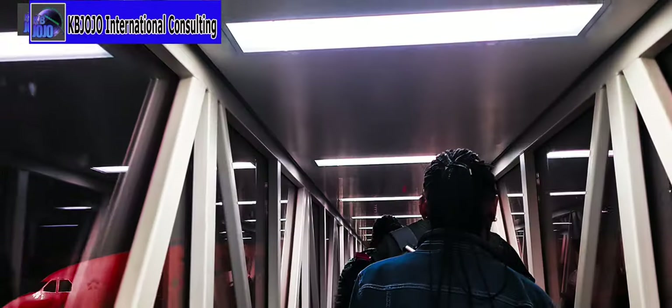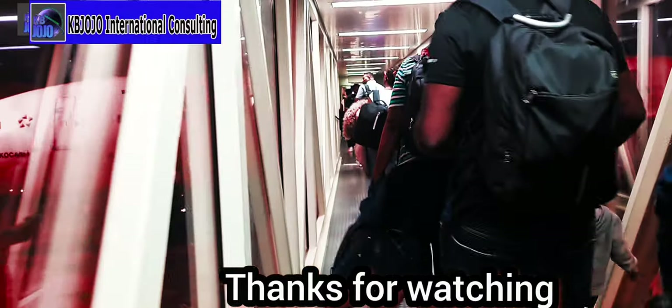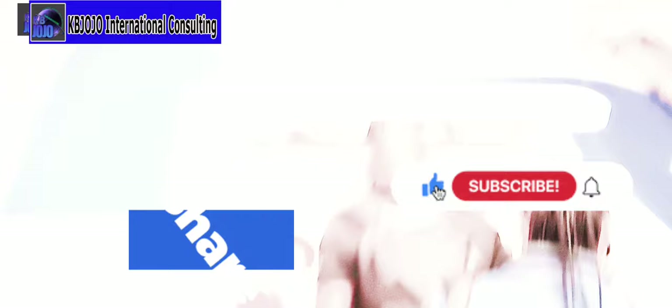It's time for boarding. Thanks for watching this video up to this moment — it means we have been taking this journey together. Let's go on board. Please subscribe and share this video as you may find it useful.